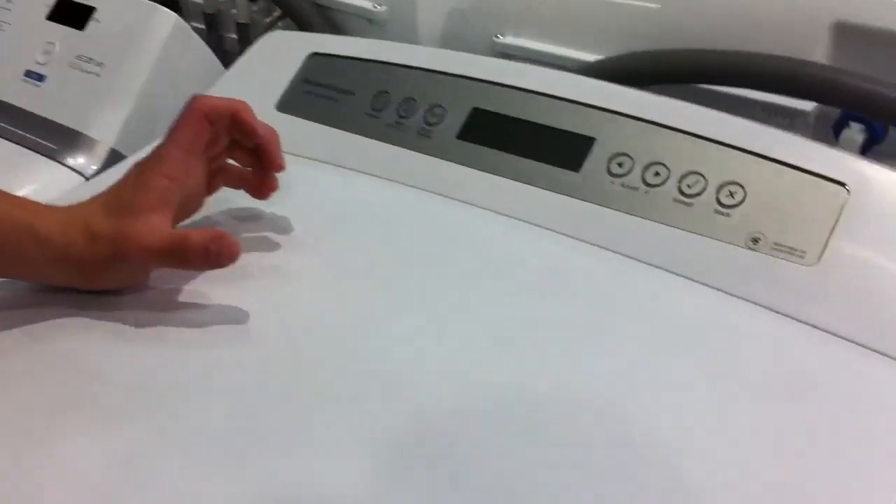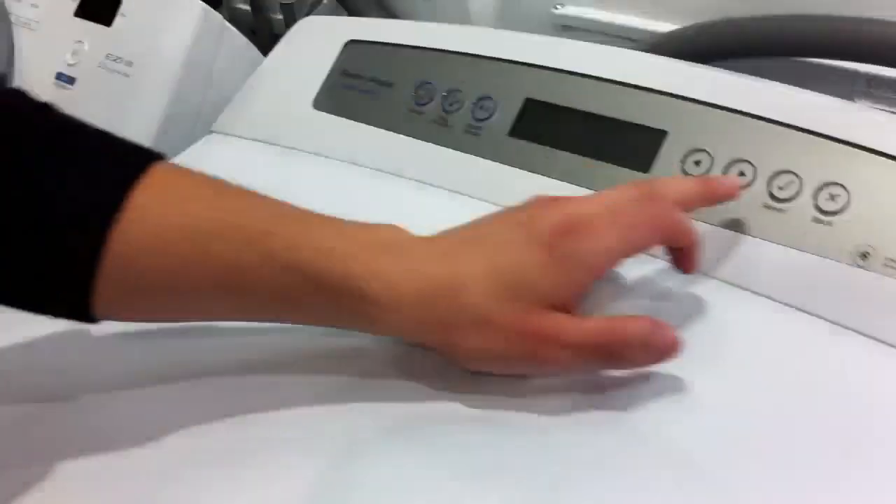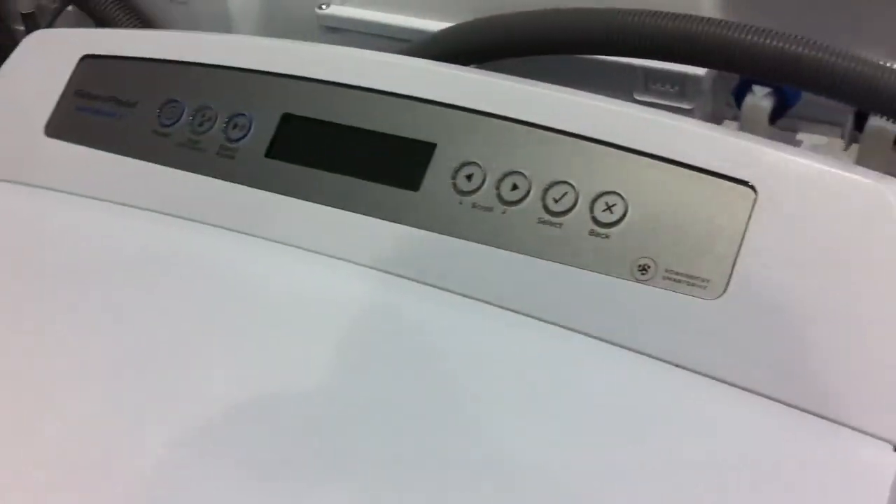It's got 19 cycles. You can scroll through them on the digital display and just select which wash you want to do and away you go. It's as simple as that. Everything else is auto sensing.